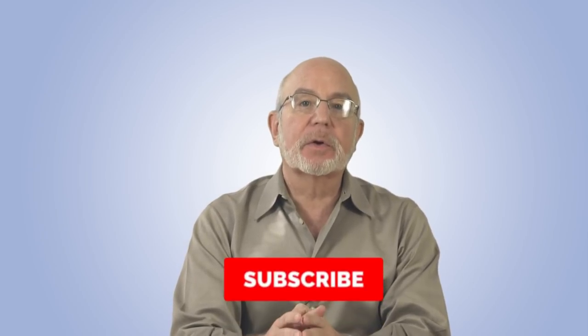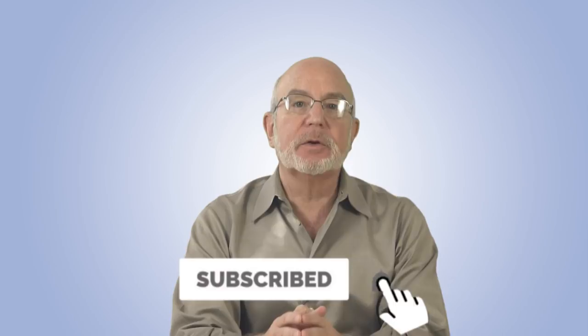I'm Seth Freiberg and I'm the head trader of SMB Capital's options trading desk. SMB Capital is a proprietary trading firm located in midtown Manhattan and we provide capital to options and equity traders from all over the world, trading both remotely and in our offices here in New York City. Click on our subscribe button right now so that you don't miss any of our free trading videos that we produce for traders and investors all over the world.